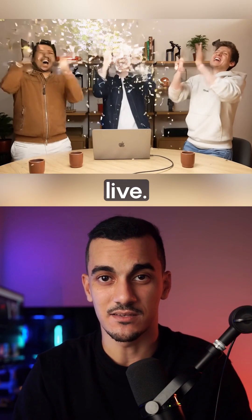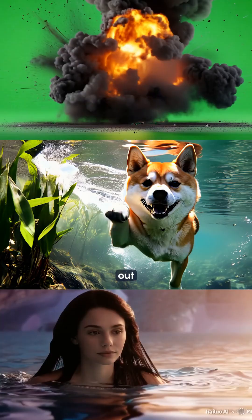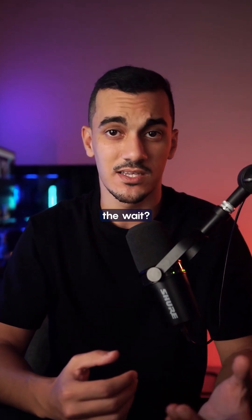Sora is finally live, but let's be honest — there are already tons of video generators out there. So what makes Sora different, and was it worth the wait?